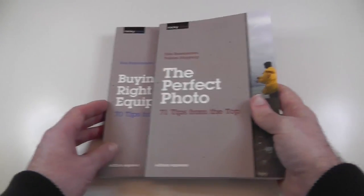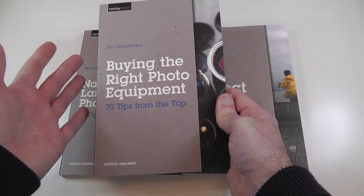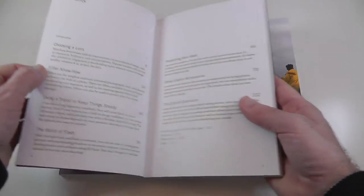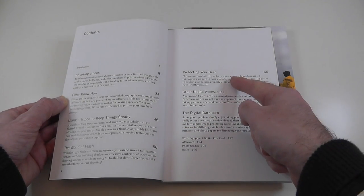The next one is Buying the Right Photo Equipment — the second book I'm going to show you. This one has 70 tips. Looking at the contents page, we have choosing a lens, filters, using a tripod, flash, and protecting your gear.